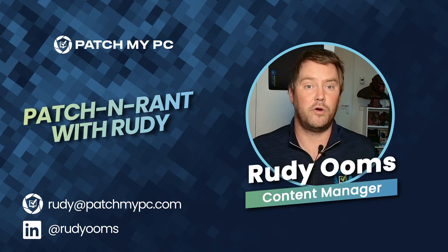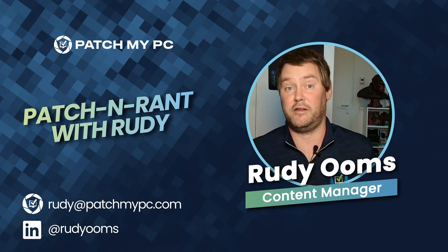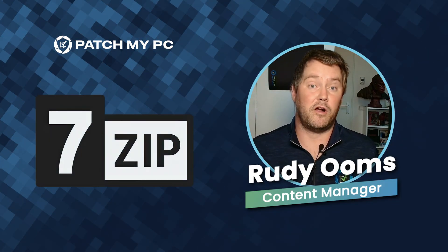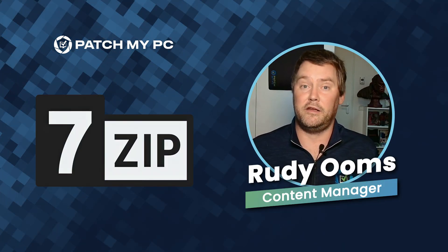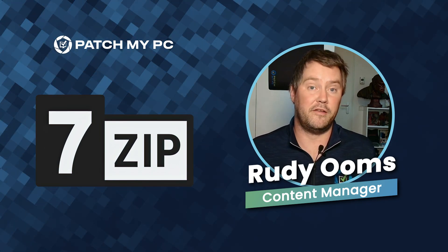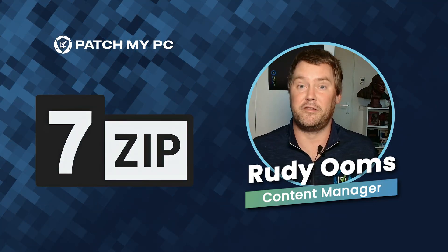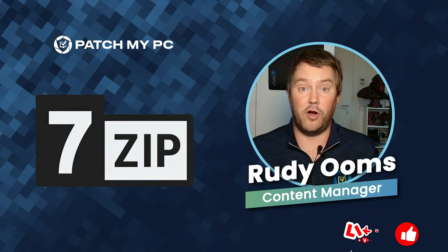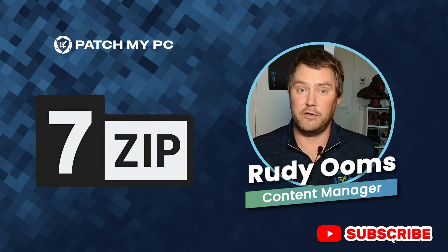We're going to look at something that probably caught a few teams off guard — at least it did with me — because we're going to talk about the latest vulnerability in 7-Zip. This vulnerability contains a critical flaw: somehow a specially crafted archive could crash the entire system. No tricks, no complex exploit — you just open the 7-Zip file, the archive, and the whole machine goes down.